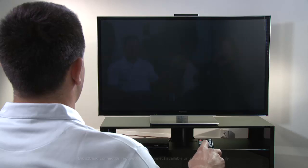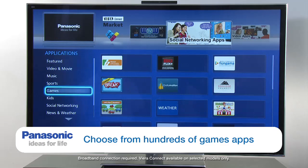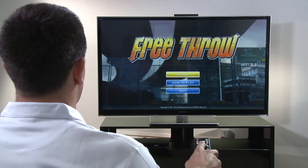This telly is also a game centre. If you go to the Viera market, there's heaps of apps and games to choose from. And of course, I had to test them out, just to make sure.